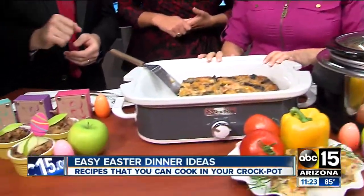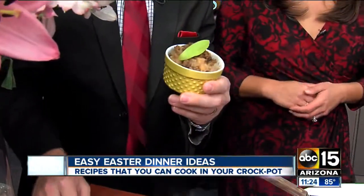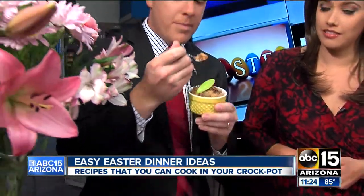I've got four different recipes to share with you today. First, we're going to start with — that looks the sweetest — this is a breakfast bread pudding, and it's a great combination of salty and sweet. We've got some breakfast sausage in there, some Granny Smith apples, some French bread.